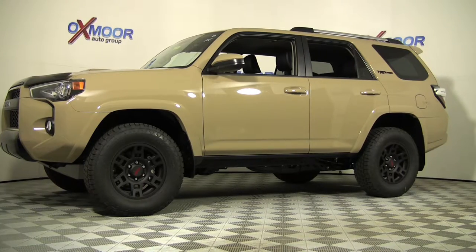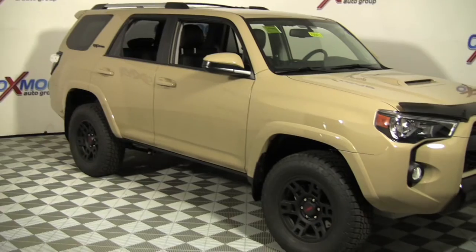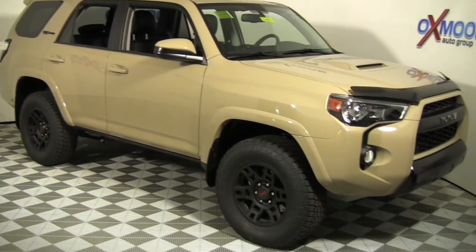If you love off-roading, then the 4Runner TRD Pro is just the vehicle you're looking for. The TRD Pro equipment is not just a package — it's a lifestyle.